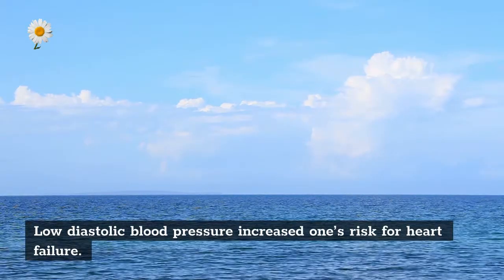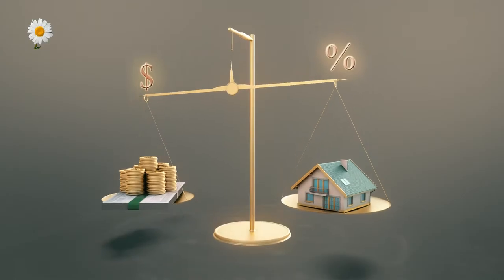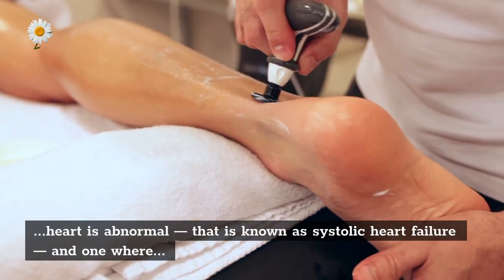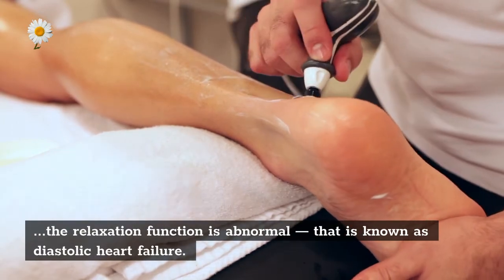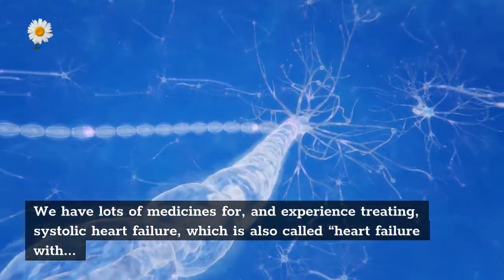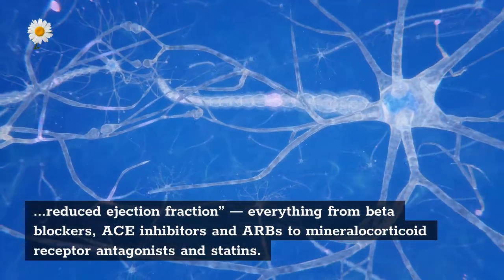Low diastolic blood pressure increased one's risk for heart failure. There are two different types of heart failure: one where the pumping function of the heart is abnormal, known as systolic heart failure, and one where the relaxation function is abnormal, known as diastolic heart failure. We have lots of medicines for systolic heart failure — everything from beta blockers, ACE inhibitors, and ARBs to mineralocorticoid receptor antagonists and statins.